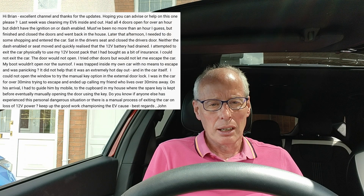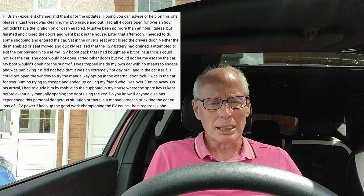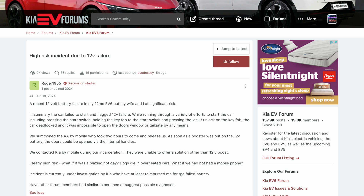Hello and welcome to another episode. This one is about a comment I received on Sunday the 7th of July on my latest video. It's a guy called John I think. He managed to lock himself in the car after draining his 12 volt battery and could not get out. He asked me if I'd heard this before and I've seen one instance in the last month on KIA EV6 forums, which I'll put a link to.